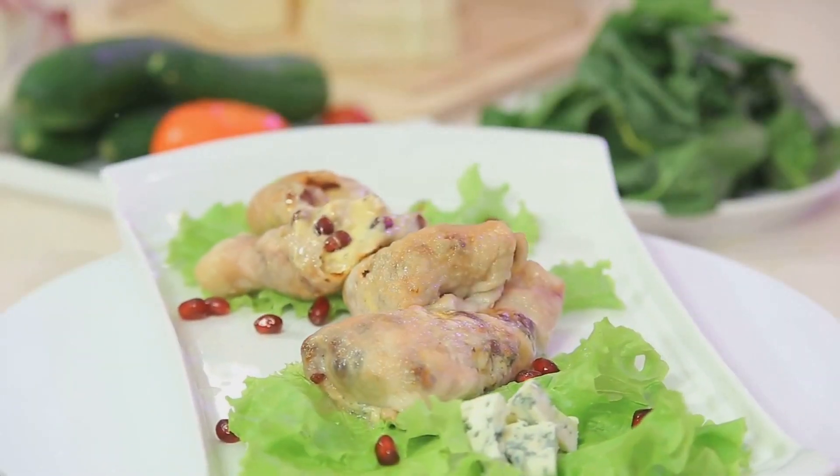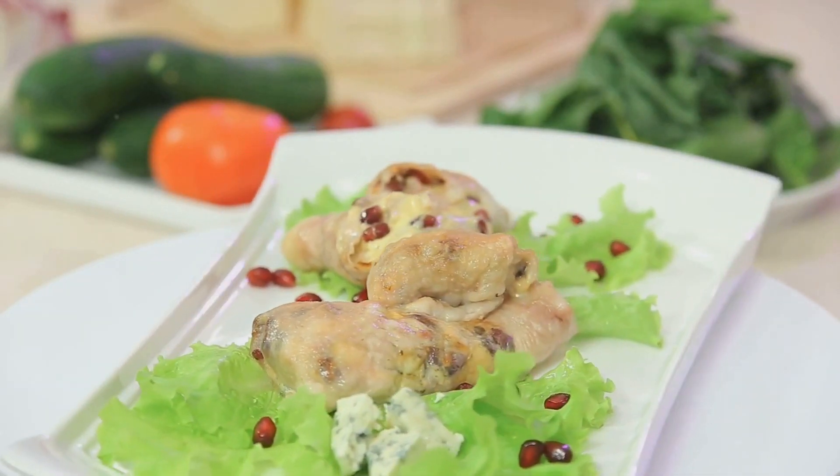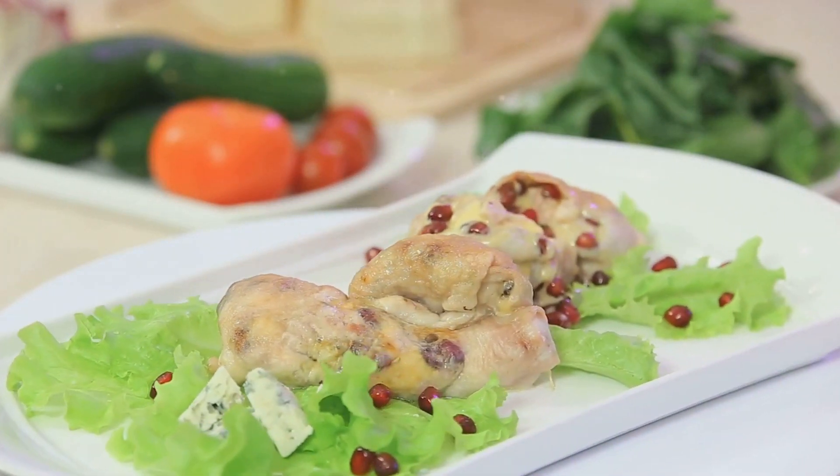Next, we have the spinach and feta stuffed chicken. This delicious meal involves chicken breasts stuffed with spinach and feta cheese. The chicken provides lean protein, while the spinach offers a host of vitamins and minerals.